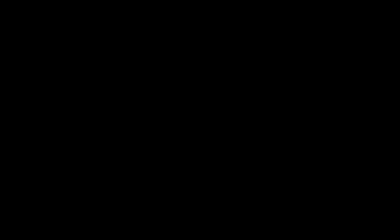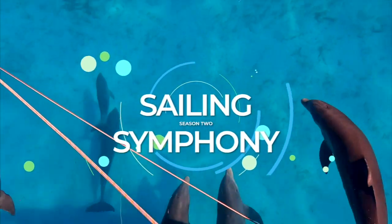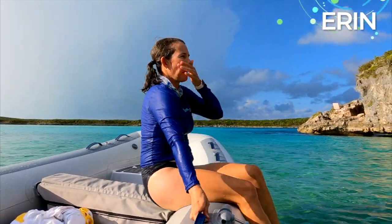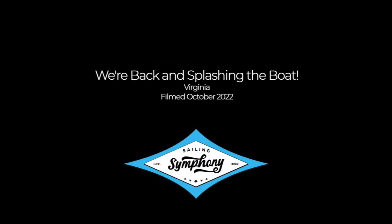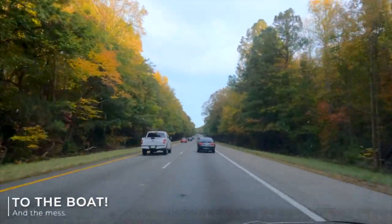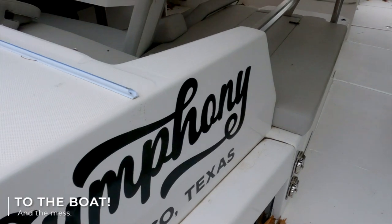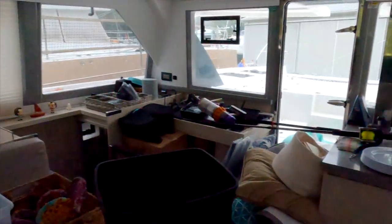I'm sure it will go smoothly. We're in Williams, Virginia, where we hauled the boat out about four months ago. We had one day before Zimmerman put the boat back in the water, and we found there was a lot of cleaning and organizing to do. So we did what we could, then got a good night's sleep.